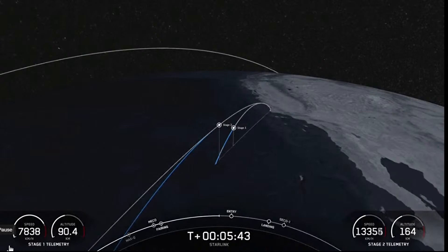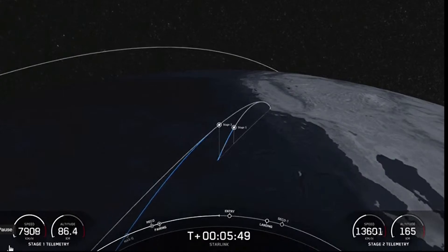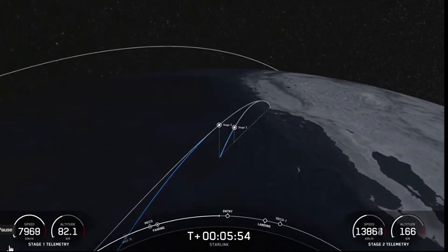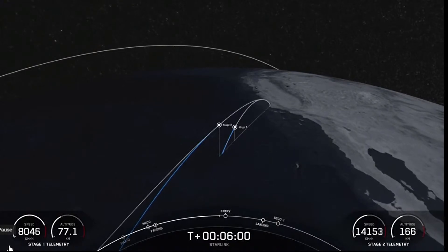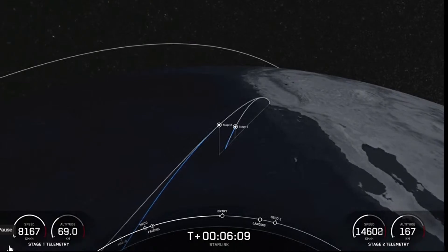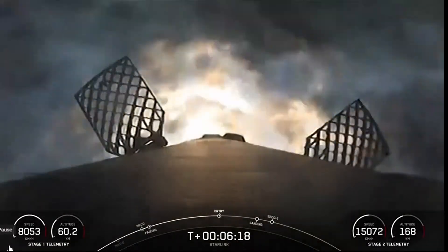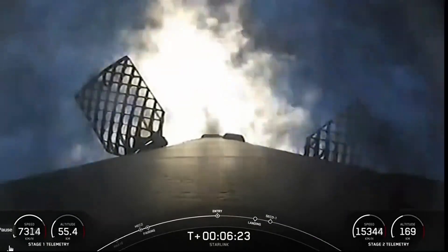We are about 30 seconds away from entry burn on the first stage. Everything continues to look nominal with the first and second stage. Stage one FTS has saved. Stage one, entry burn startup. Stage one has ignited three engines to slow it down for atmospheric reentry. This burn should last about 20 seconds.